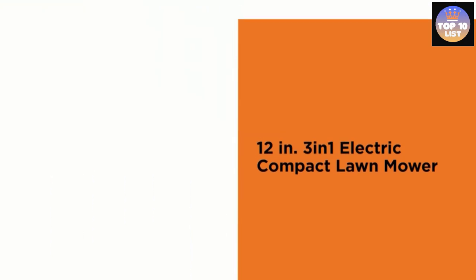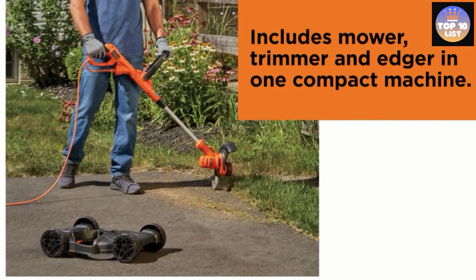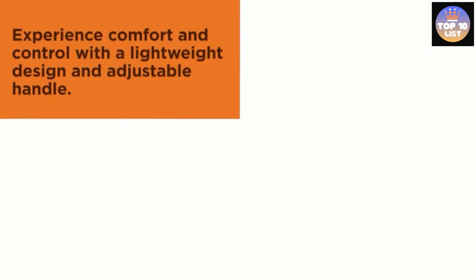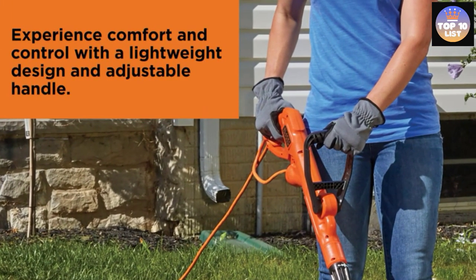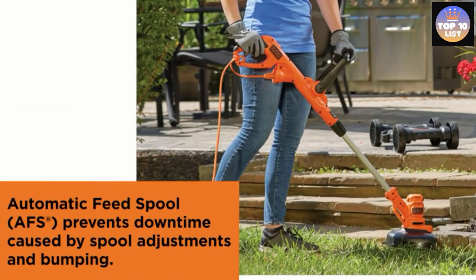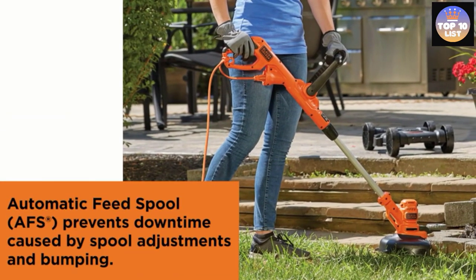This lawn mower can also be converted between a trimmer and an edger as needed. You also get an automatic feed spool so you don't have to adjust it repeatedly. The blade spins at 8,000 RPM, which is quite high compared to other options out there.